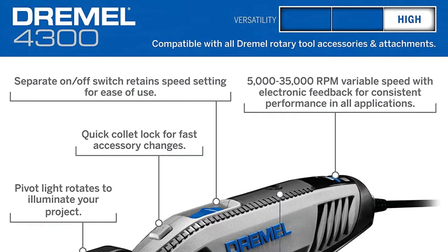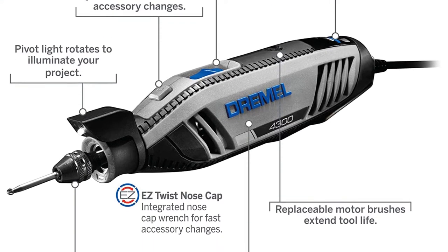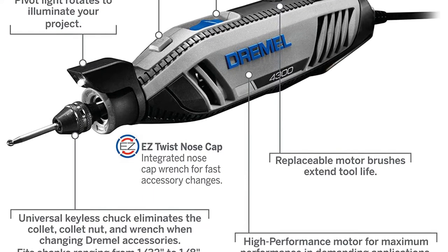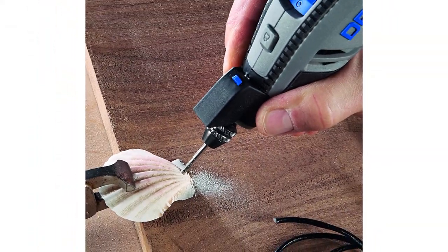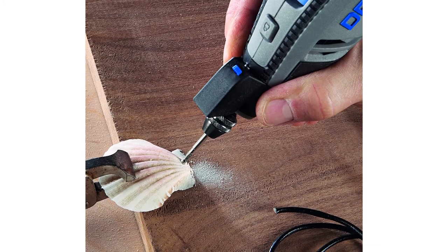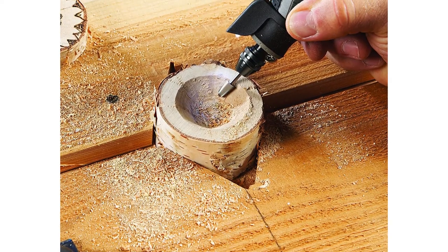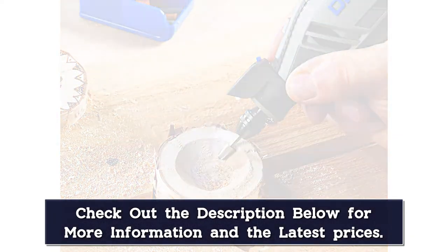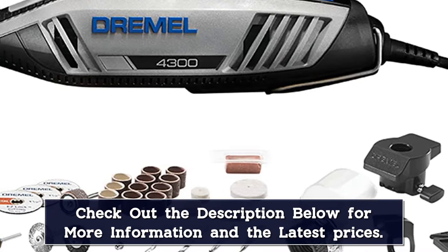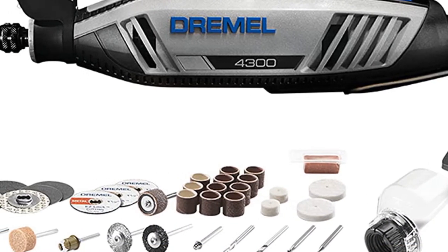The chuck accepts all Dremel accessory shank sizes for fast and convenient accessory changes without ever using a wrench. Featuring the all-new pivot light, your projects are lit with an optimum line of sight, since the light pivots to direct illumination where you want it. The 4300 offers the most powerful motor with built-in variable speed and electronic feedback circuitry. The slim, ergonomic body design provides a comfortable 360-degree grip zone, no matter how you hold it, for extended ease of use.